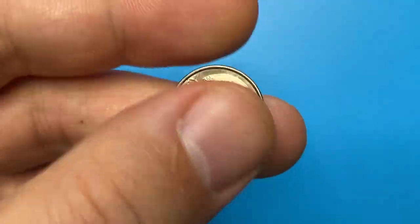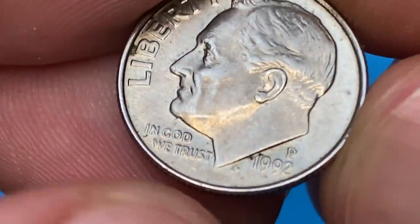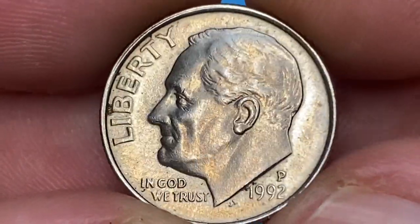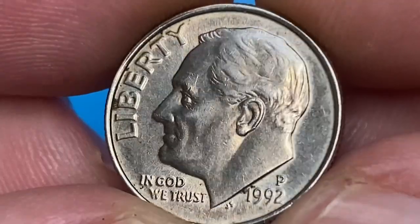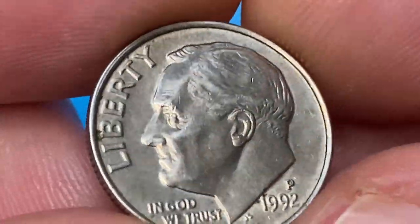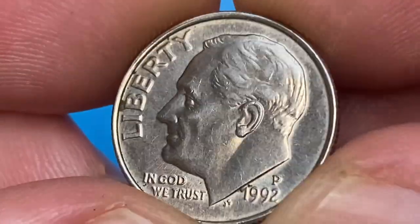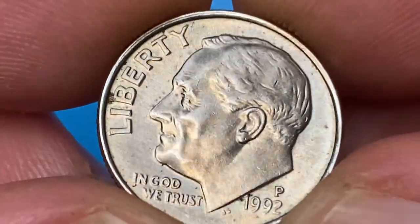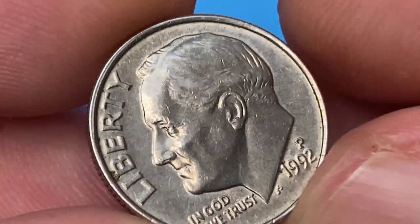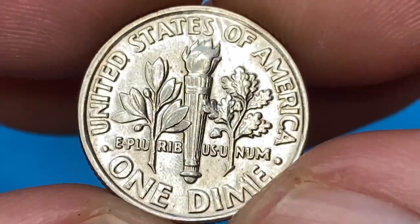The circulated 10-cent coin from Philadelphia displays sharply detailed device elements and nice reflectivity. The wear on the high points of the bust is slight. The coin is almost void of mentionable contact marks — just a few ticks on different areas of Roosevelt's left profile, which are likely bag marks that appeared after contact with other dimes inside the Philadelphia Mint. Fields around the bust are free from marks. The main distraction is the seaweed hue between Liberty and the western rims.